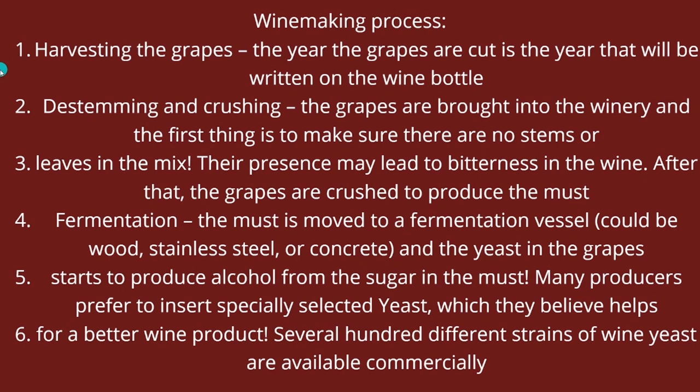The winemaking process starts with harvesting the grapes. The most important thing to remember about harvesting is that the year we harvest the grapes is the year you're going to have on the label of the wine bottle — not the year we fill the bottles up. So if we cut the grapes in 2021, bottle the wine in 2023, and start selling in 2025 — like it's going to be for a Barolo — the year on the bottle is going to be 2021.